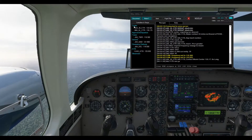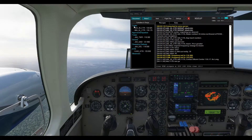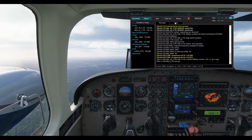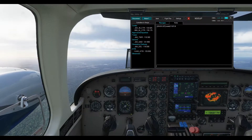November 5 Juliet Papa, cleared visual approach runway 8. Contact tower 118.3. Cleared visual approach runway 08, contact tower 118.3. Frontier flight 1330, turn right heading 270. Good day, Jacksonville tower.